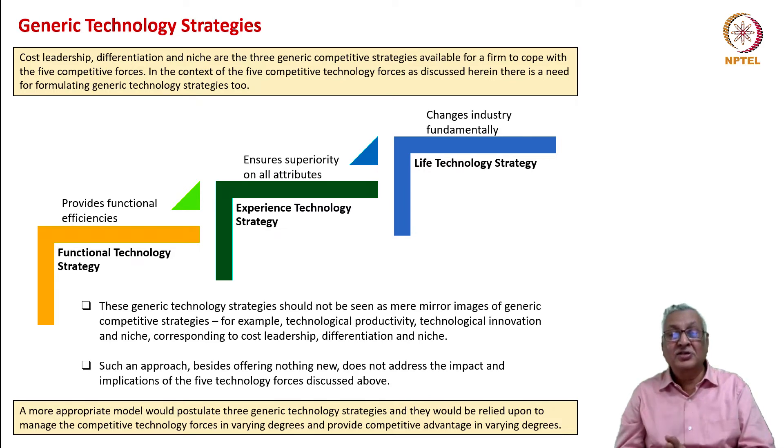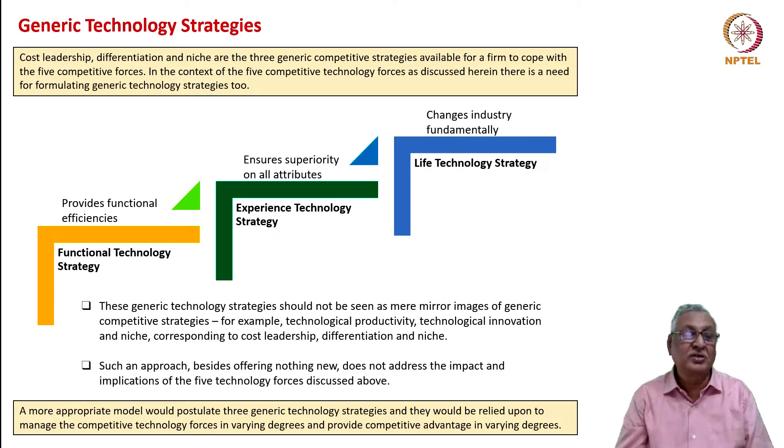Let us look at the generic technology strategies. We discussed earlier that the five technology forces correspond to the five competitive forces discussed in the context of the overall industry. That discussion also had three generic competitive strategies: cost leadership, differentiation, and niche. So far we have discussed five technology forces in their own right. Now we need to formulate three generic technology strategies which will reflect the kind of generic approach technology leaders must take to deploying technology. These three generic technology strategies are functional technology strategy, experience technology strategy, and life technology strategy.